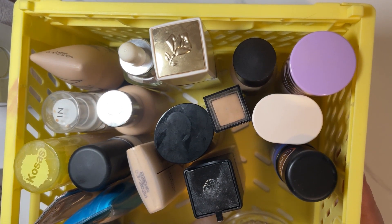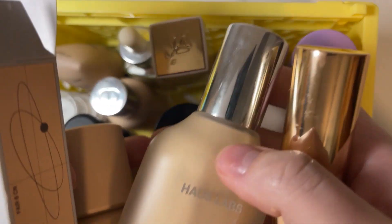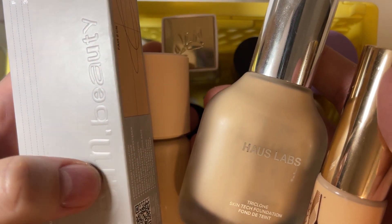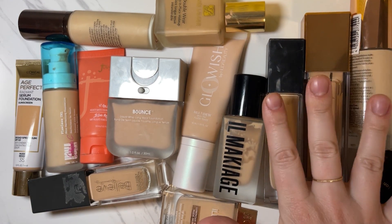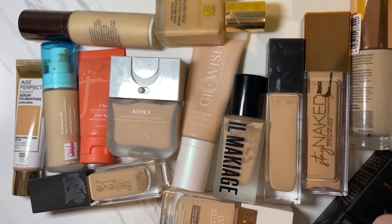So these are the foundations I'm keeping — let's do a quick count. 26 that I'm keeping for sure. We have four that are maybes. This one I'm basically just going to check if the shade is correct or return it. And these are the ones I am definitely getting rid of — 14 foundations. Not too shabby. So 26 keeping, 4 maybes, 14 decluttering — that's 44 total. 14 out of 44. Not too bad at all.